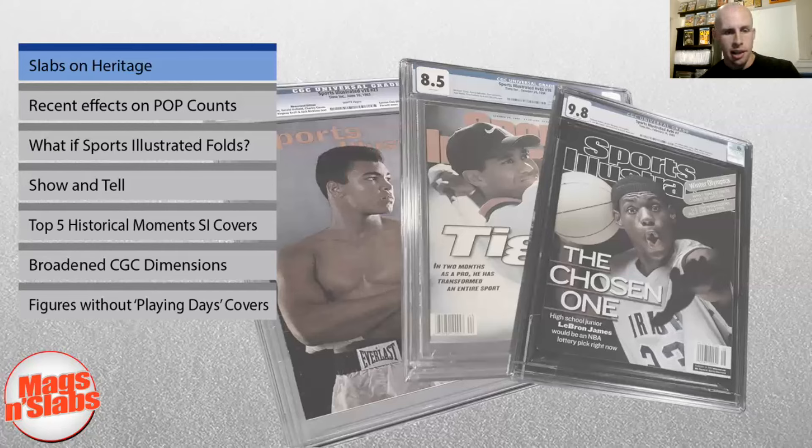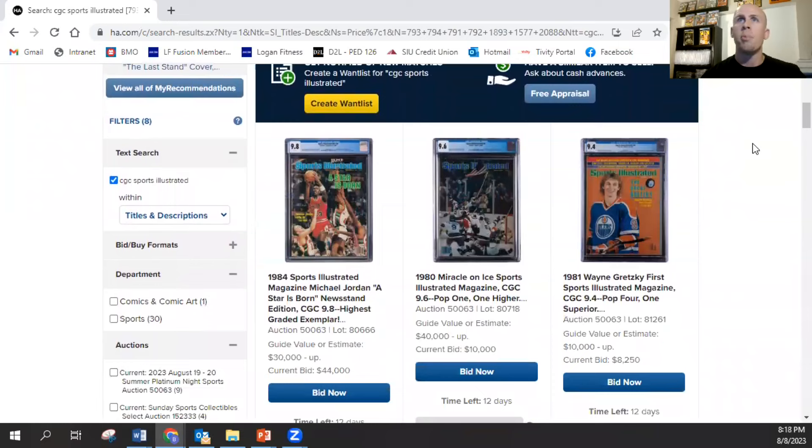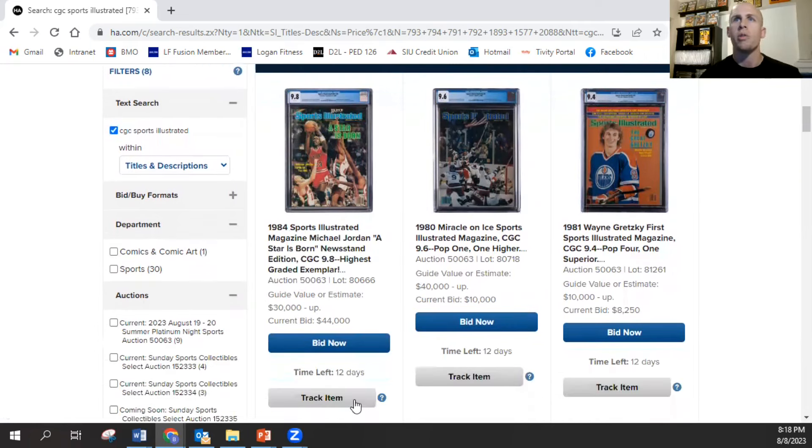The first topic that we've got on deck is pretty relevant to what's going on right now. A lot of other collectors have been having their eyes on this — the slabs that are currently up for sale on Heritage. I'm going to drag my screen over here so you guys can see a few of these key ones. The big one is obviously this Michael Jordan 'A Star is Born' 9.8, Michael's first pro cover.